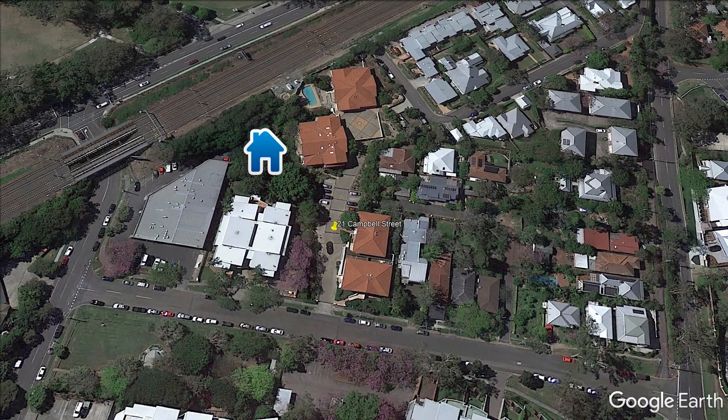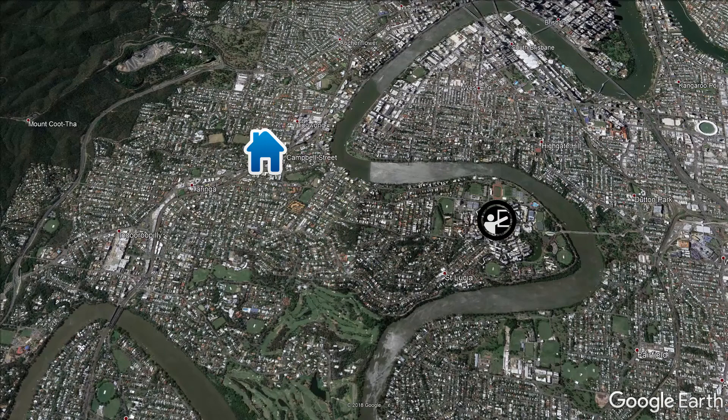This property is perfectly located. It's close to the uni, to schools, to shops, and to public transport. What more could you want?